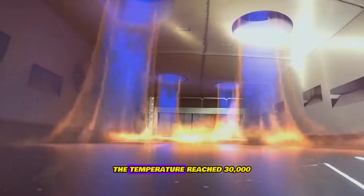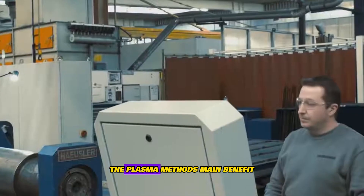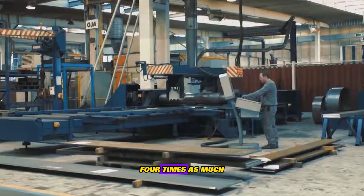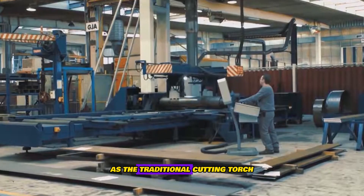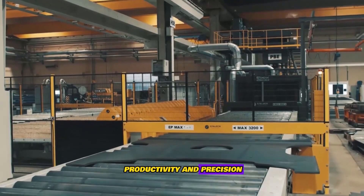At the cutting site, the temperature reaches 30,000 degrees Celsius. The plasma method's main benefit is four times as much cutting speed as the traditional cutting torch, resulting in higher overall productivity and precision.